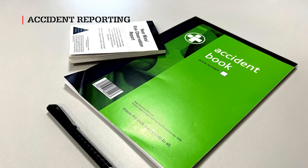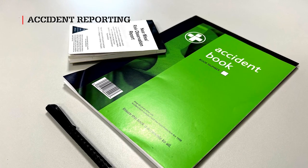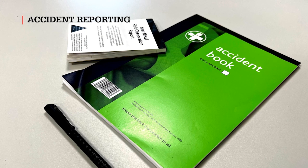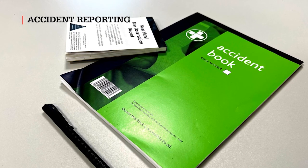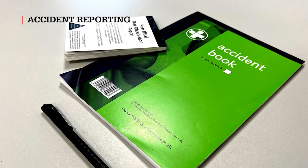All accidents and incidents, no matter how small, must be reported to the site manager as soon as possible, including near misses and property damage incidents. The site accident book is located in the site cabin.